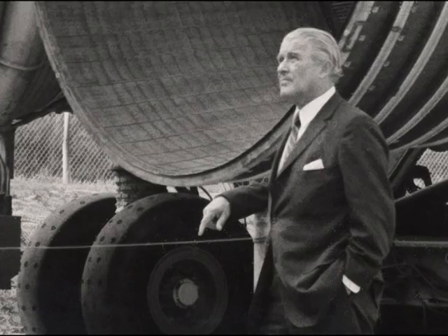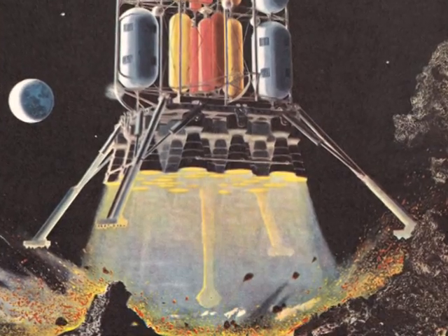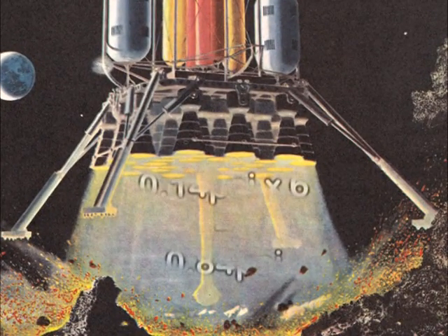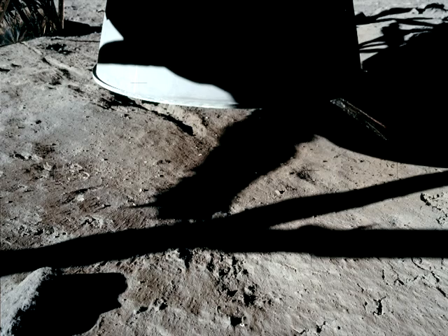It seems Von Braun considered this when he said 0.14 psi would dig a crater. That 0.14 psi doesn't sound like much, but it's the equivalent of 0.84 psi on Earth. With this in mind, we can determine the amount of pressure needed to push aside the material seen in the close-ups.